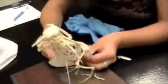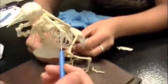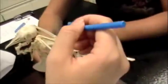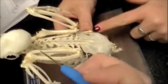Humerus — yeah, yup, here we go. It's this big boy right here. It's the one that stands along with the radius and the ulna. The ulna is way bigger than the radius. So there's the ulna, there's the radius.